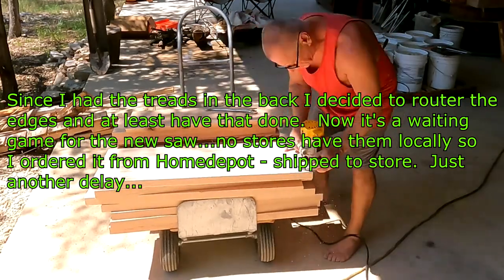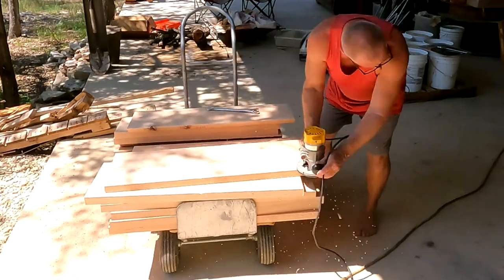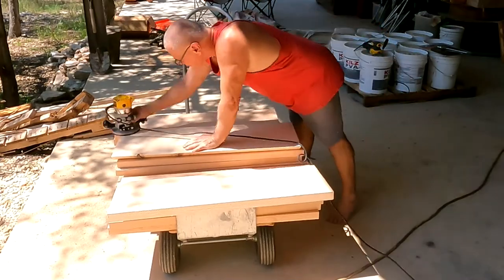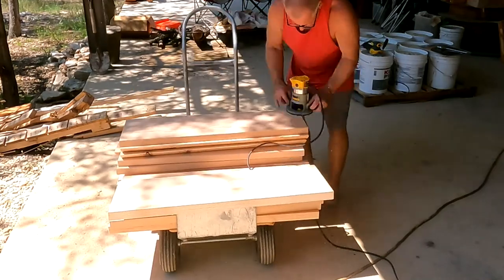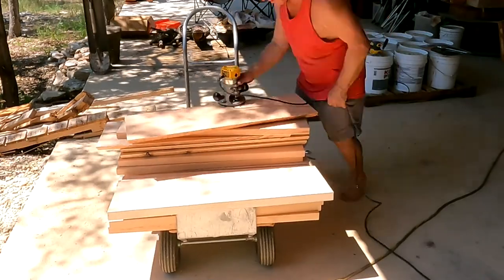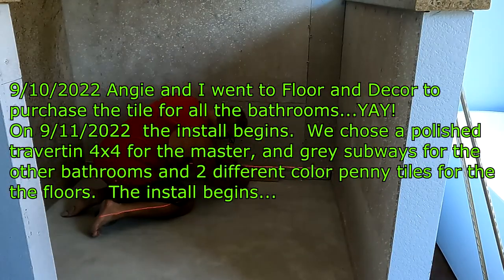I'm finishing up the rounding of edges on the stair treads in preparation for when the new saw arrives. Then we'll do some sanding and probably use Rubio Monaco as the finish on the stair treads. By the way, I'm making this video on the 14th — I did not get the saw four days ago like I expected. On September 10th I decided to start doing the tile work.